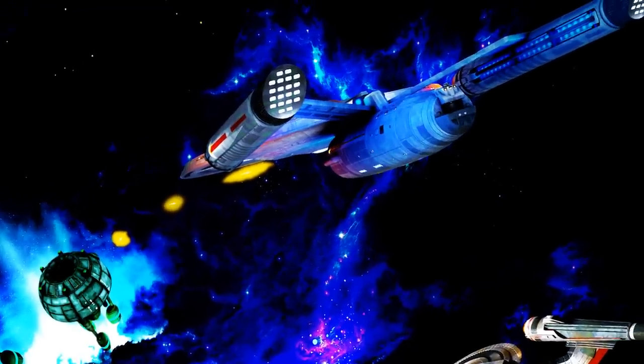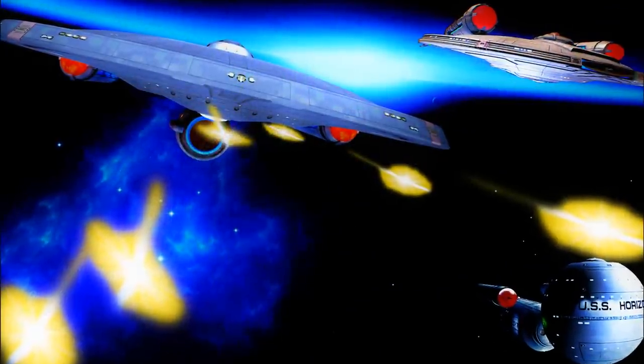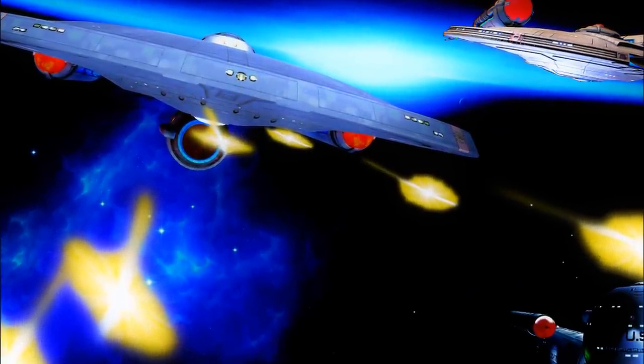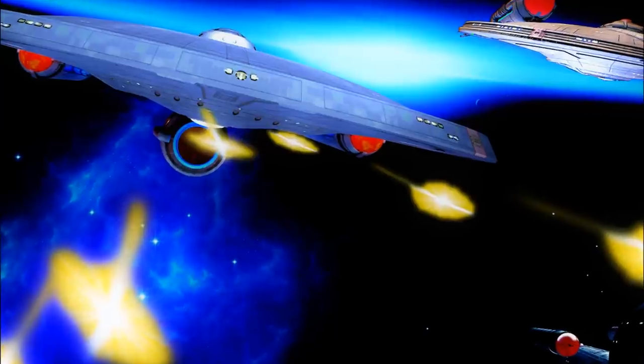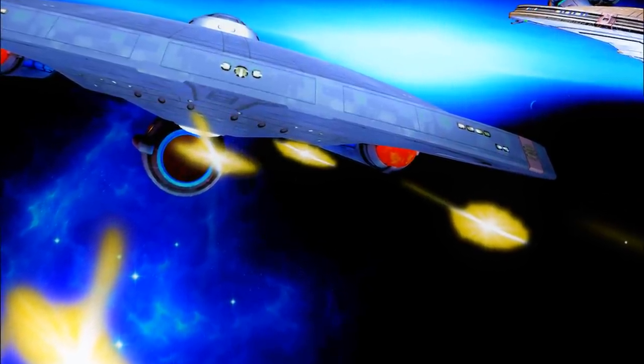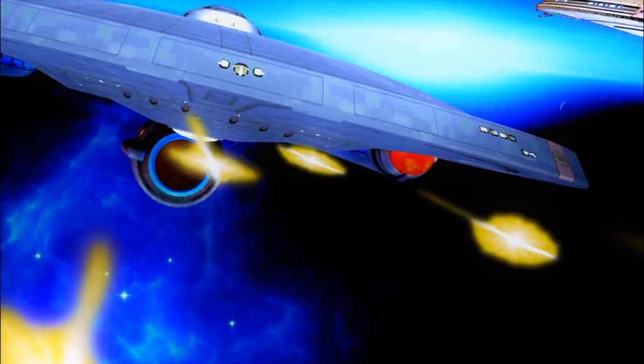So what do you guys think? Were Starfleet engineers reaching for the future with the Yorktown, or were they just trying to make a big dumb battleship? Let me know in the comments below and I'll see you all in the next video.